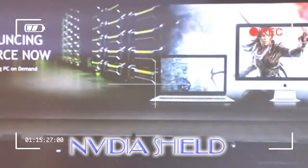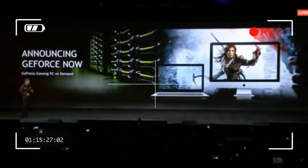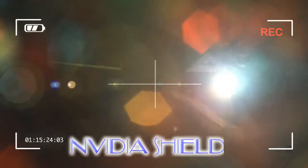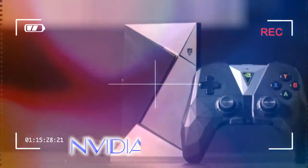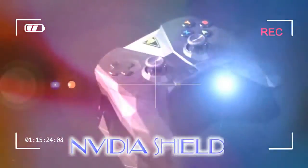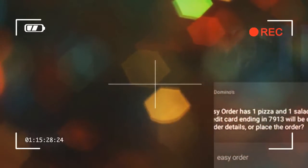The headline feature here is that the 2017 Shield is 40% smaller than before, bringing it from about 20 centimeters (8 inches) wide down to about 13 centimeters (5 inches). It shed some plastic by dropping the micro SD card slot and retailing in only one hard drive size: 16 GB. Nvidia says the 500 GB version of the Shield will still be available at the old 2015 version's size, but will cost a bit more and be called the Nvidia Shield Pro.